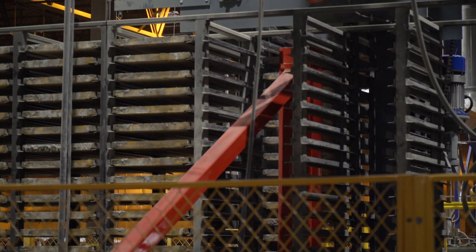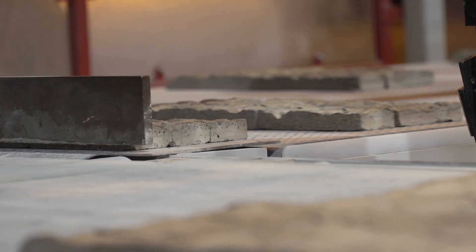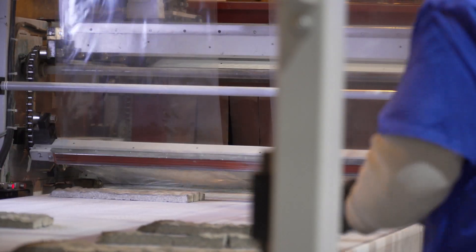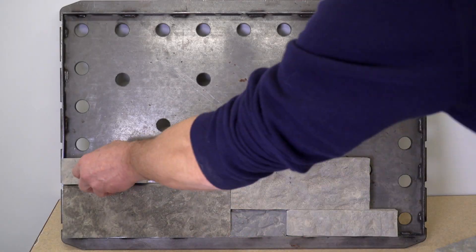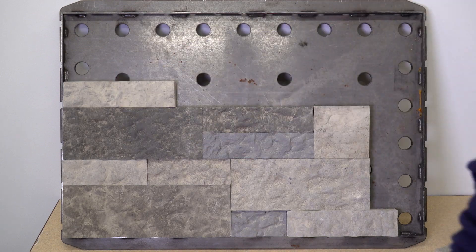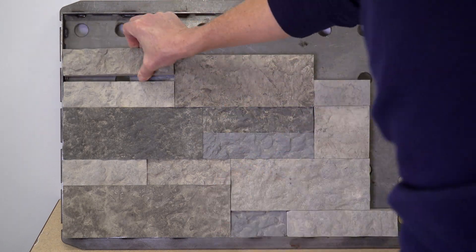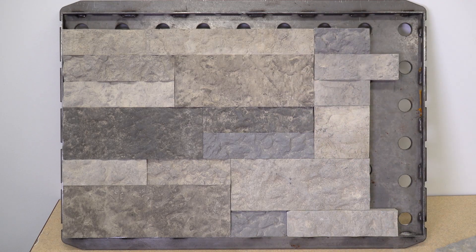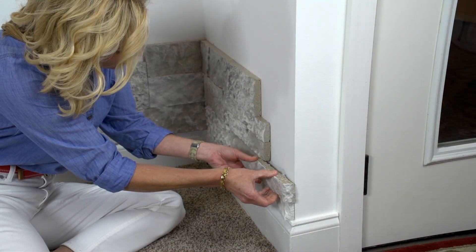Airstone's proprietary production system creates stones that are natural in color and texture and are exact and geometric in size, so they can be laid out without spaces or gaps. Because there are no mortar or grout joints between the stones, they must fit perfectly together. As you can clearly see, the Airstone product lines up perfectly — no gaps or spaces — which makes for a clean look that's easy to install.